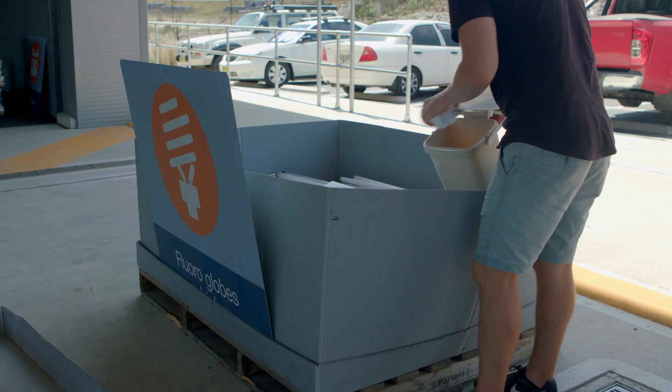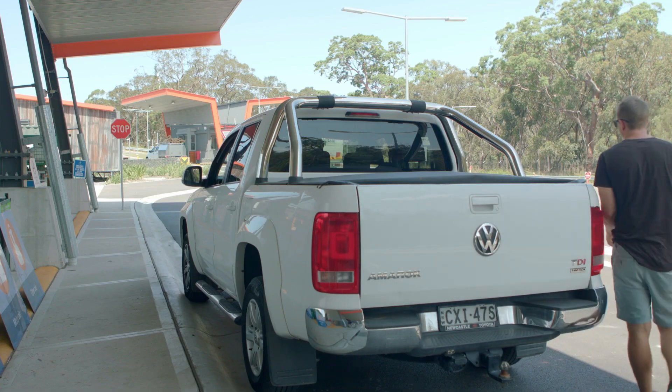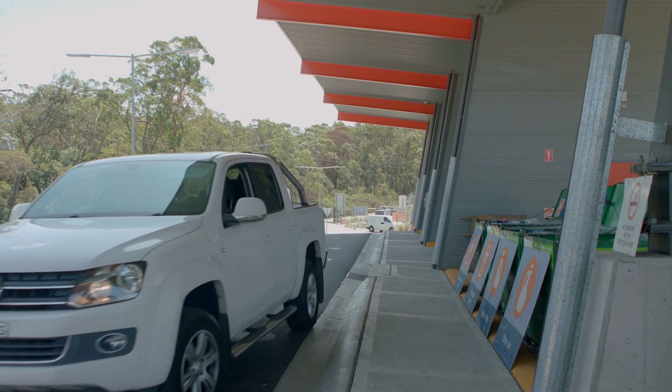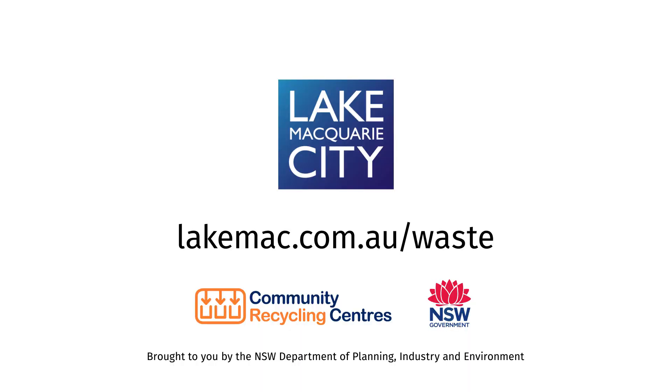Dropping off household problem waste is a simple way we can all help complete the loop by recycling our waste and benefiting our whole community. For more information and a full list of materials you can drop off at our Community Recycling Centre, visit lakemack.com.au/waste.